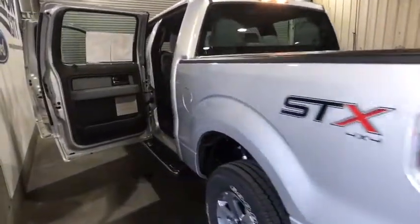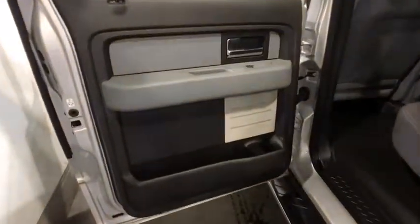Here are some of this vehicle's great options: Traction control. Dual airbags. Power steering. Alloy wheels. Cruise control. Four-wheel disc brakes.